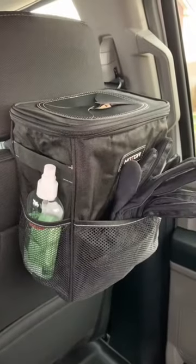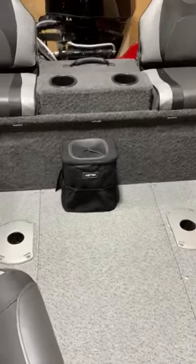It works great for cars, trucks, campers, and I'm using it on my boat. Don't be shy and leave a comment.